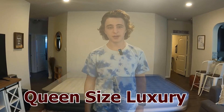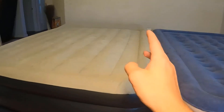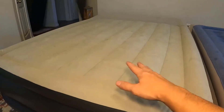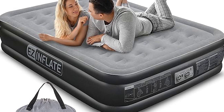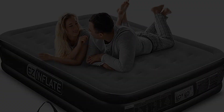Sized for royalty, the Queen Size Dream Series mattress provides ample space for individuals or couples to enjoy a spacious and undisturbed night's sleep. The plush flock top adds a touch of elegance, transforming any space into a cozy retreat.